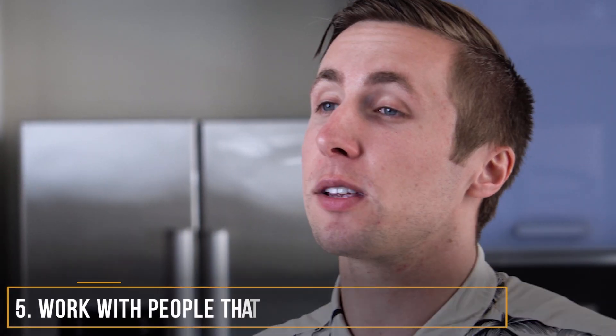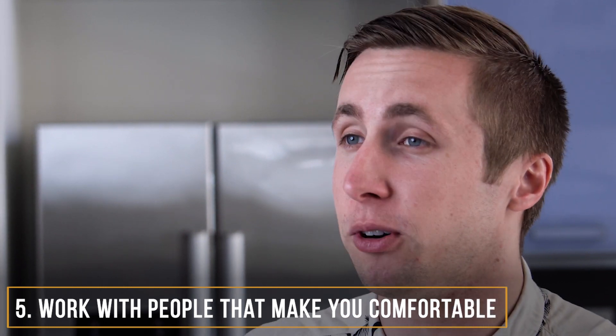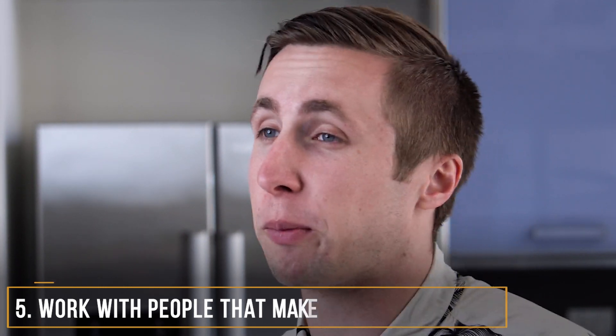Number five: work with someone that makes you feel comfortable. This is extremely important. I've worked with some great people doing videos and I've worked with some horrible people, and the best people know how to create an environment where you feel comfortable — whether it's the environment, the temperature, or the positive affirmation between cuts. Because there's nothing more frustrating than screwing something up and not having someone say, 'Hey, it's okay, let's do the next one, no worries.' You want someone who's going to reduce the pressure, create a great environment, and make you feel comfortable.